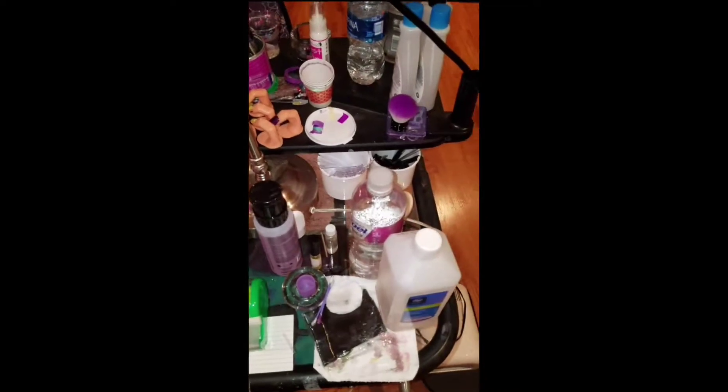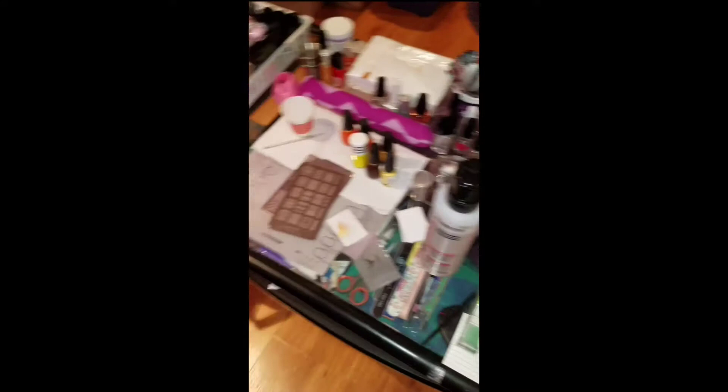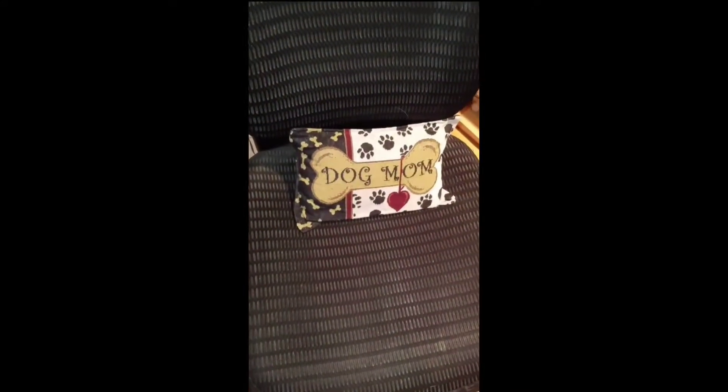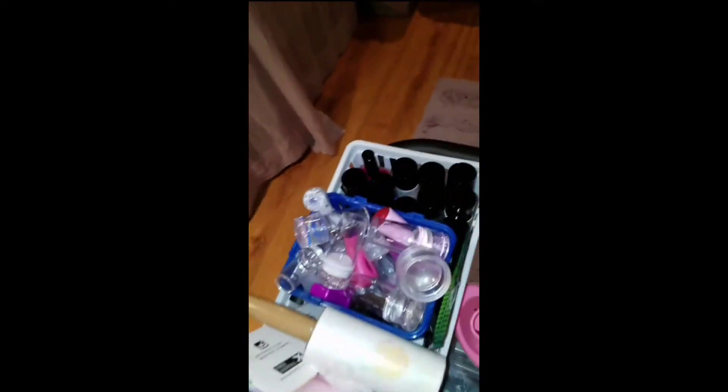All of my cuticle oils. Alright, so this is my chair — dog mom, of course. And when I have people over to get manicures, that's their chair.